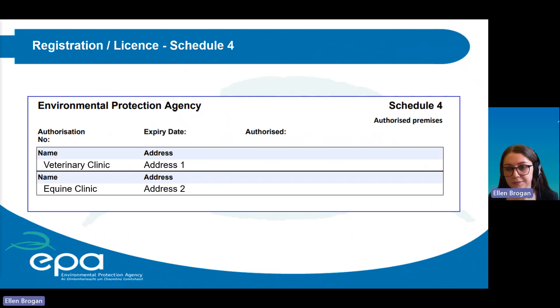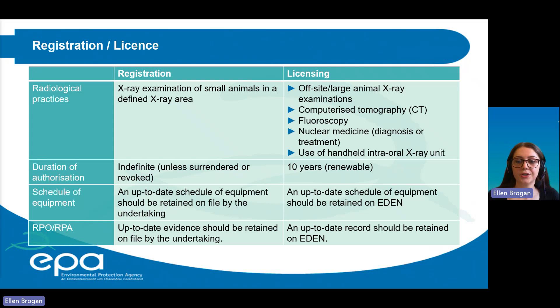Schedule four lists all authorised premises. For example, if you have a small animal clinic and a large animal examination space in two separate locations, both must be listed. To summarise, the key differences between registrants and licensees relate to the radiological practices covered, the duration the authorisation is valid, the schedule of equipment and where that inventory must be kept, and the requirements to name the RPO and RPA. If you have both a registered and licensed practice, you will hold a license and must fulfill the requirements of a license.